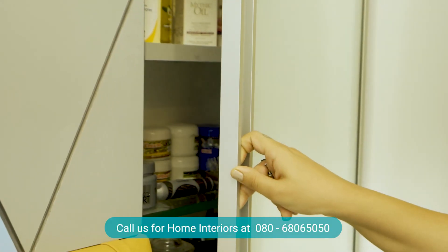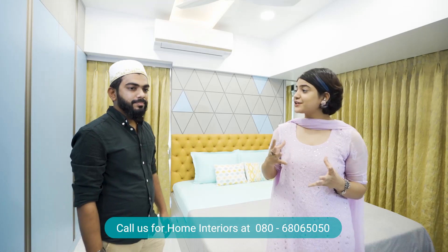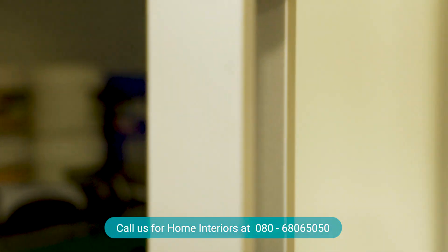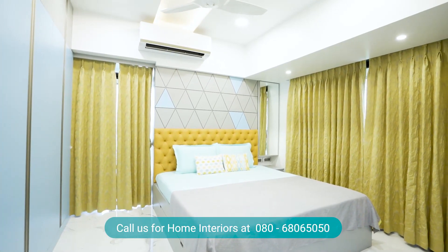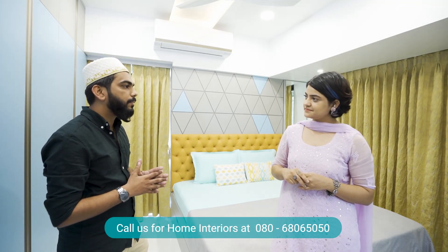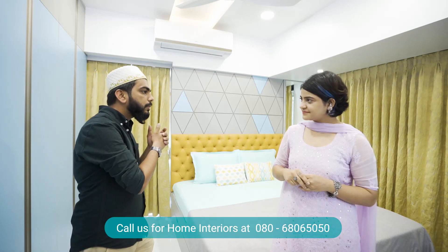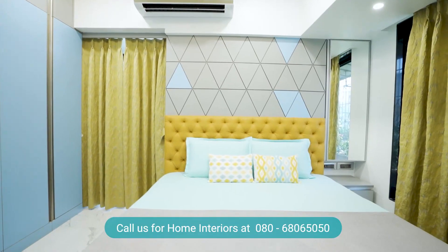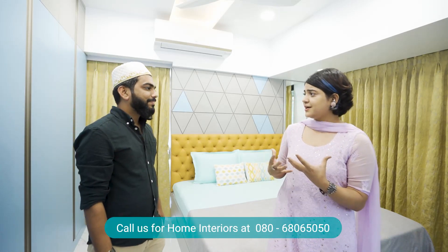From a Vastu perspective, the placement also makes sense — it's important not to have a mirror opposite the bed. So the unit addresses both functionality and Vastu in one solution. For anyone facing a similar challenge of where to place a dresser unit, this multi-purpose side table/dresser approach is an expert-recommended solution.